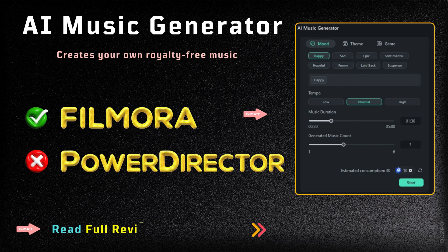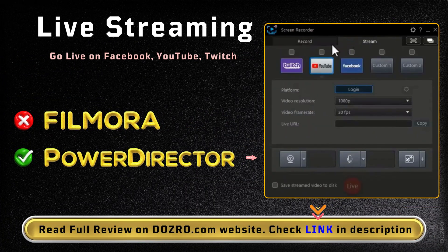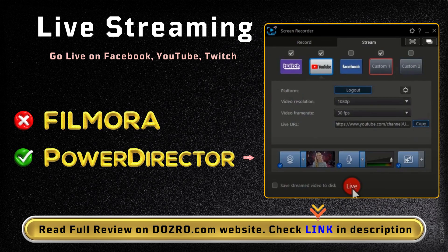In Wondershare Filmora, you can generate your own music. But this feature is not available in Cyberlink PowerDirector. Using PowerDirector, you can live stream on social media, but Filmora lacks this feature.